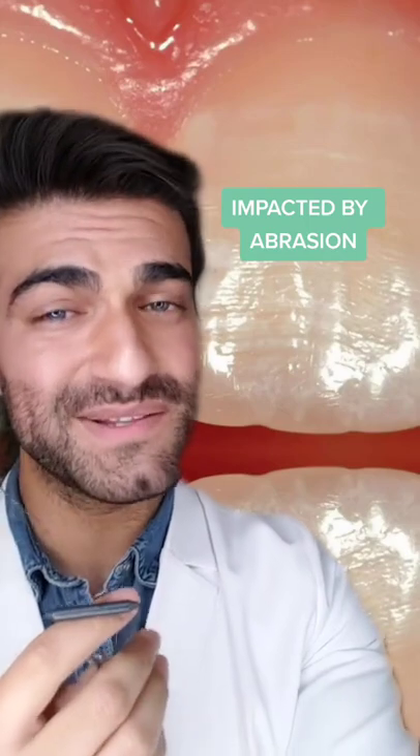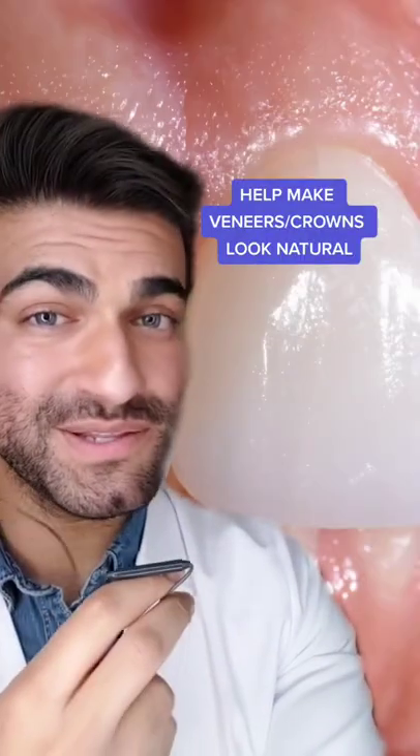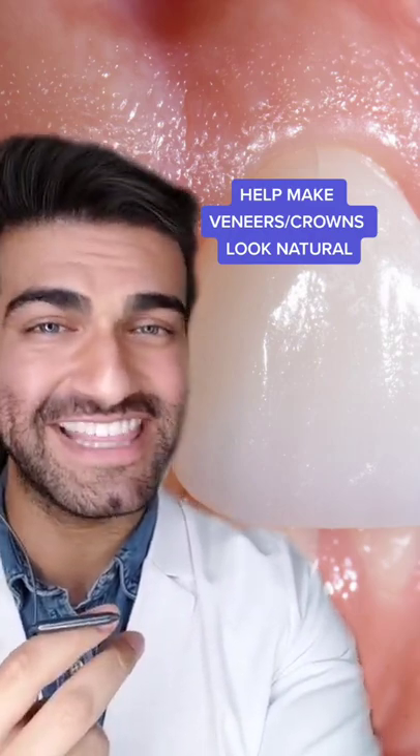This wave-like pattern is affected by things like abrasion — things like chewing and brushing your teeth — and that can wear away this wave-like pattern on the tooth. Knowing this exists is actually pretty important for dental restoration, so that way we can make crowns and veneers that look extremely natural by adding these waves into the teeth.